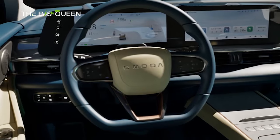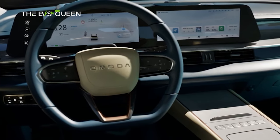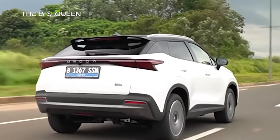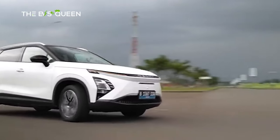The SUV comes equipped with various technological features, including a 12.3-inch curved screen and a panoramic sunroof. Customers will have a range of exterior and interior colors to choose from.